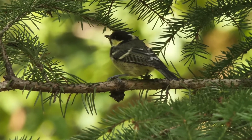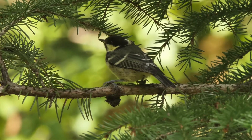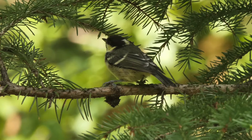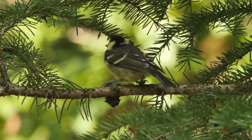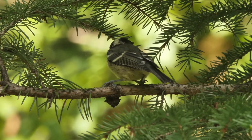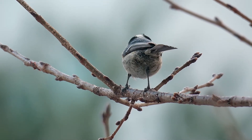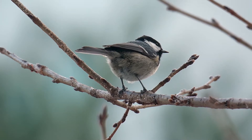They prefer to nest in the cavities of trees or in between rocks and walls. Favouring low nesting sites, they will even reside under the ground in the old burrows of rodents or even larger mammals such as rabbits. They will though opportunistically nest in old nest sites of large birds and even squirrel drays. They make their nests from moss, hair and grass with a lining of fur and feathers.